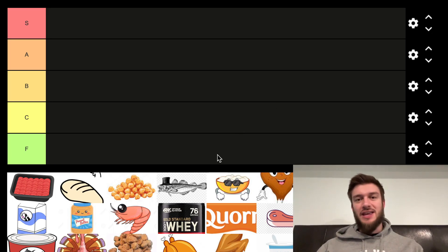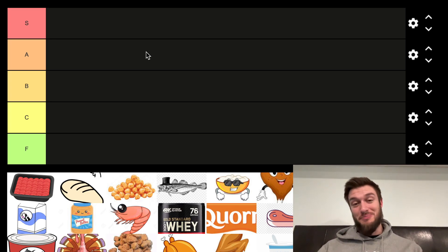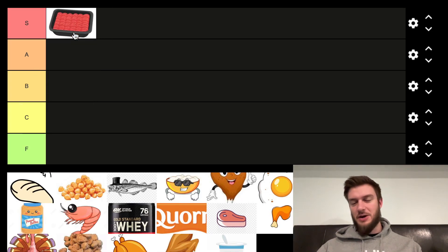Hello everyone. In this video I'll be ranking protein sources by their cost efficiency, ranking them with the best protein and the cheapest price. First off, we have ground beef. This is actually a pretty solid one. I'm putting this in the S tier — ground beef's got a lot of nutrients in it alongside protein.